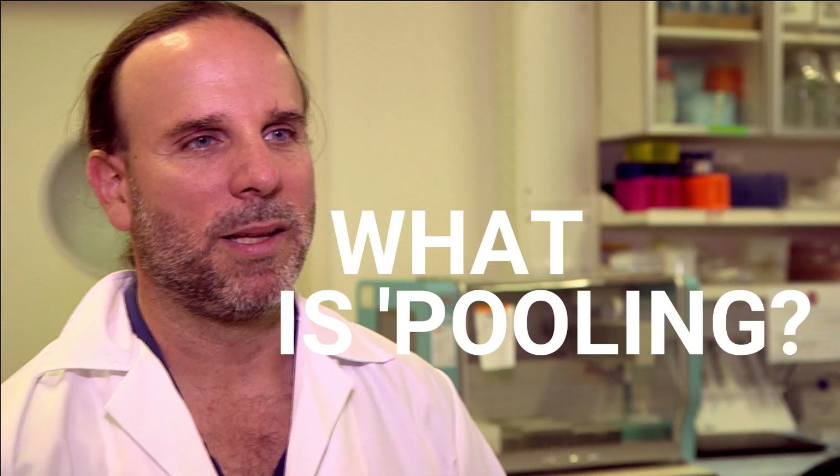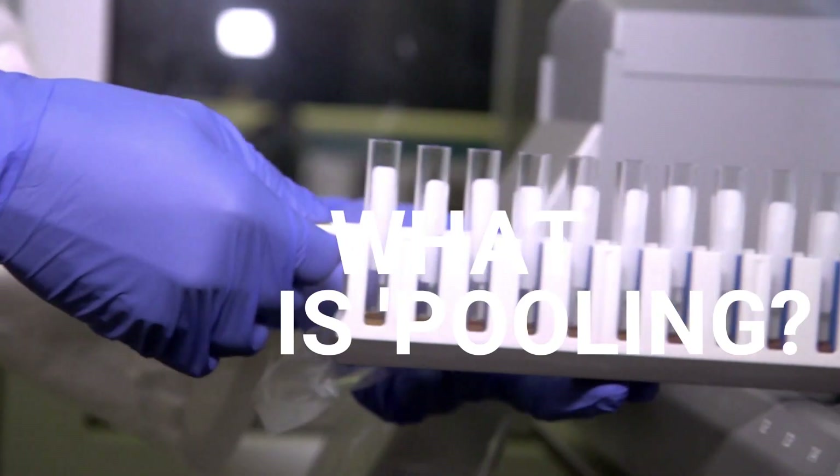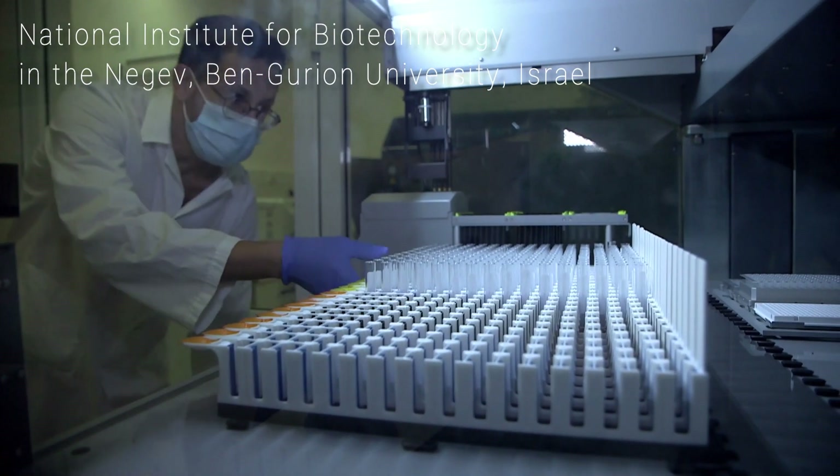The magic is in the way this pooling method works. Pooling is basically taking the samples of several people and testing them together, but with the ability to get the results of the tested pools and point to the infected people that were originally tested.